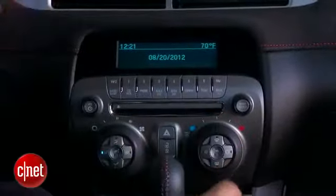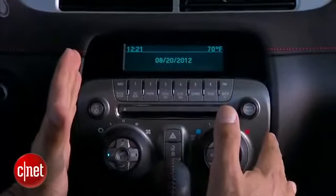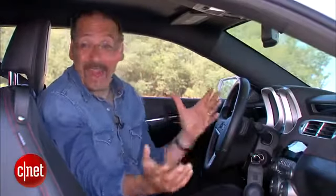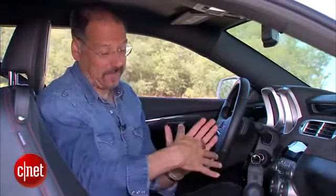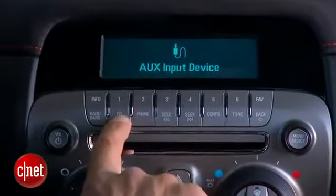This head unit is the head unit — you cannot get an LCD traditional navigation head unit in this top-end Camaro. Some will say, who cares? That isn't the point of the car. Others will say it's the top-end Camaro, give me the choice. I think I'm in that camp. Your entertainment choices are AM, FM, satellite radio. No HD radio in this guy.